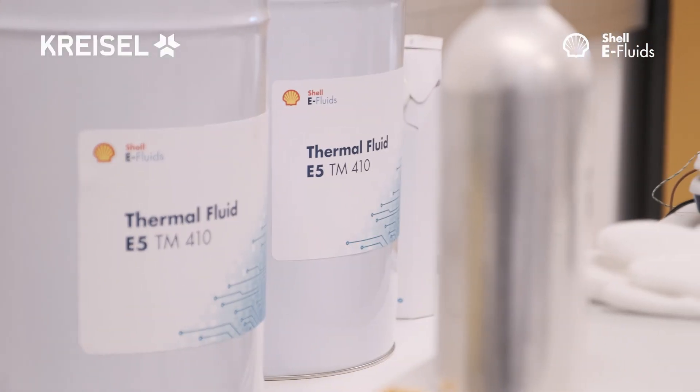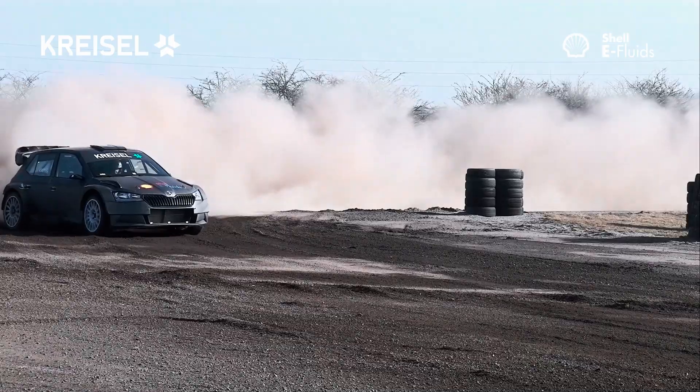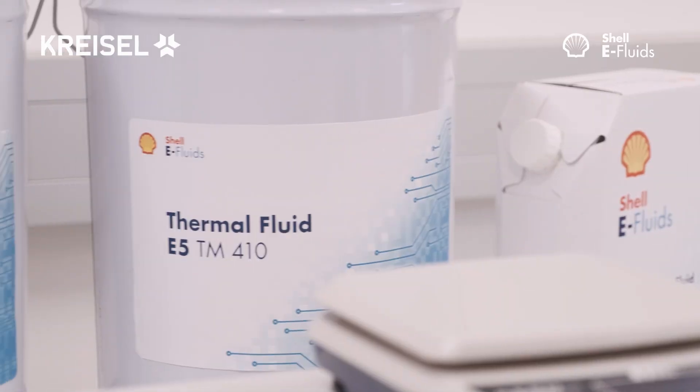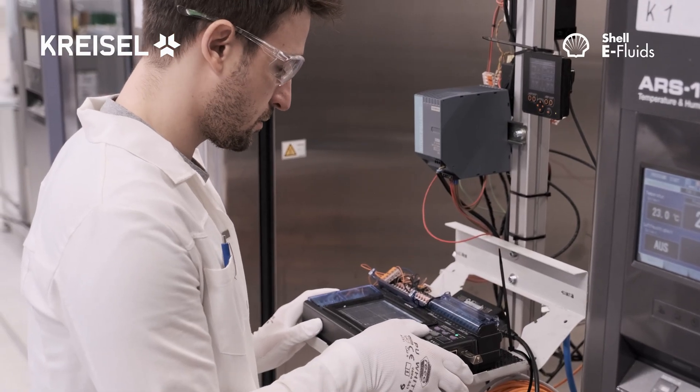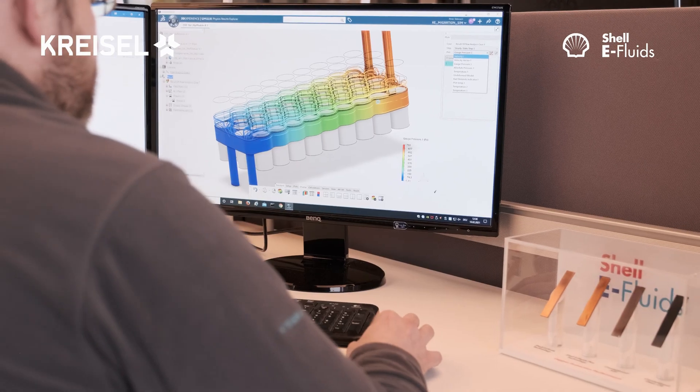As a result, the Shell thermal fluid is the best solution for direct battery cell cooling in any climate condition. Shell's commitment is to work with our customers on a sector-by-sector basis to help devise and accelerate decarbonization pathways.